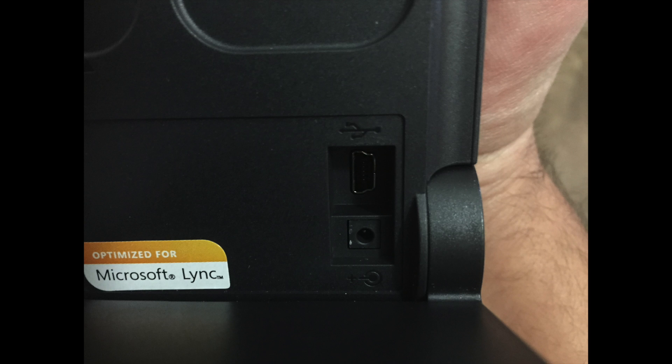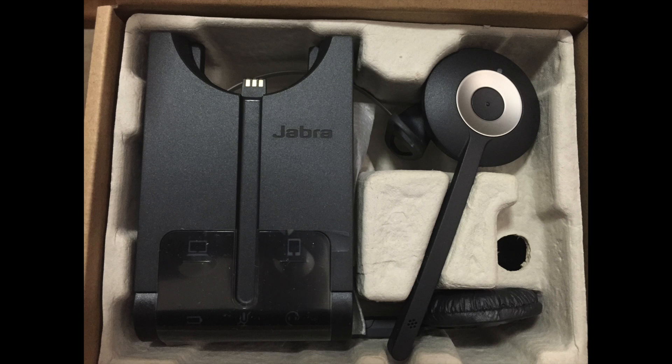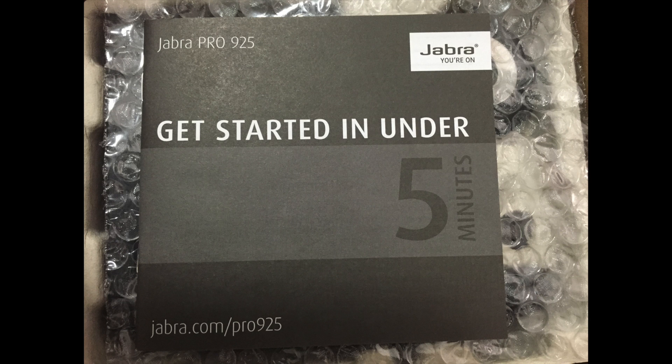This Jabra 935 integrates really well with Microsoft Lync. In fact, if you get a Lync Skype call, you pick up the headset and it automatically kicks in. You just push a button on it and you start the conversation. So it's really handy.